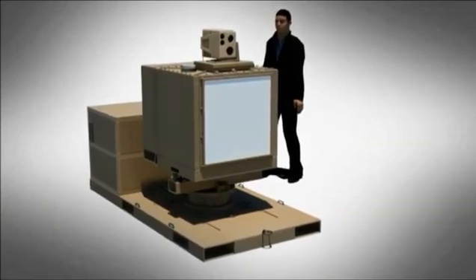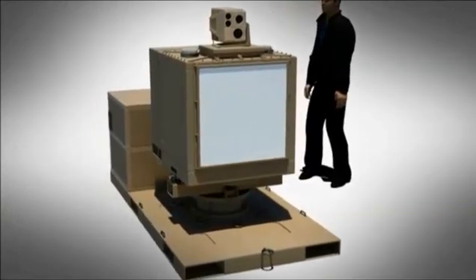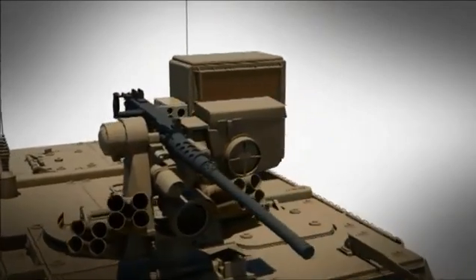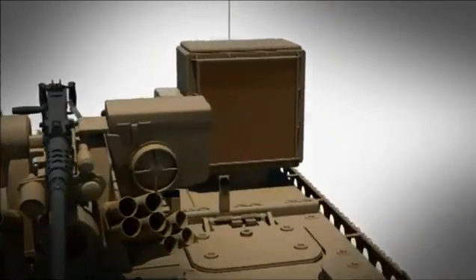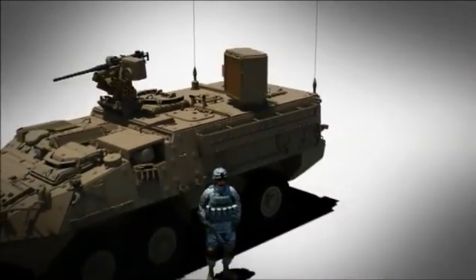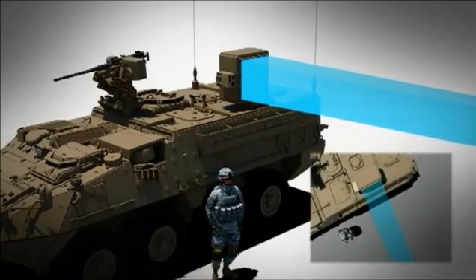This system will demonstrate and prove out the critical technologies for a follow-on tactical system, which will be an adjunct system that can be installed on a range of tactical or support vehicles. It will have an azimuth drive for full 360-degree coverage, and e-steering in azimuth for fine steering control.